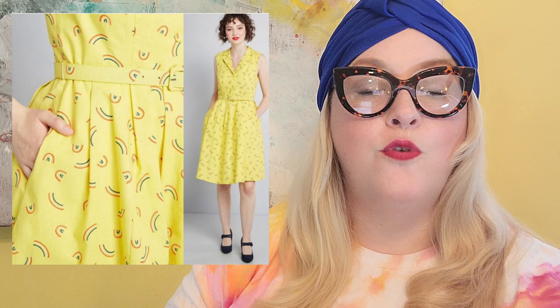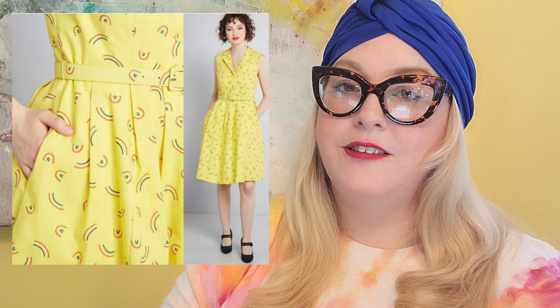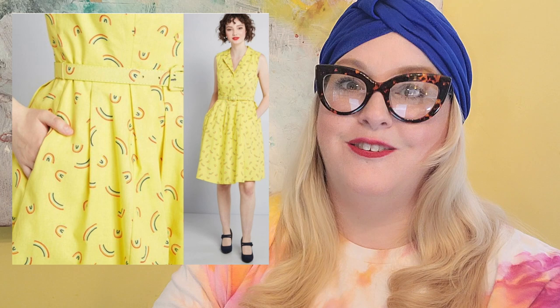Another ModCloth dress — a yellow rainbow dress I picked up in several sizes from the liquidation company here in Mississippi for about $2 a dress. This one sold for $70 — Poshmark took $14 — so my take-home was $56. Minus the $2 I paid, I made a $54 profit. I still have several in different sizes listed in my stores. I love selling ModCloth.